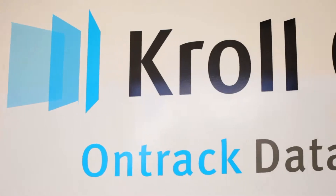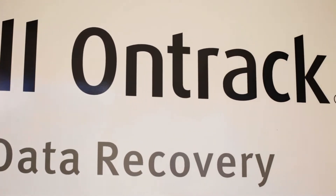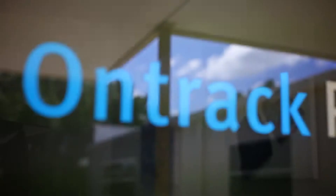Lucky for you, the rescue of your data is only one call away. Data recovery specialist Kroll OnTrack receives dozens of calls from desperate customers wanting to retrieve their data.